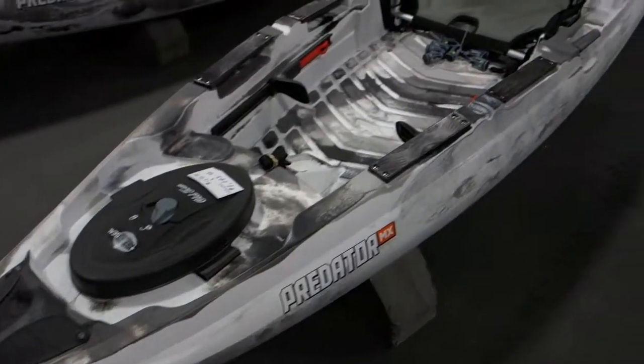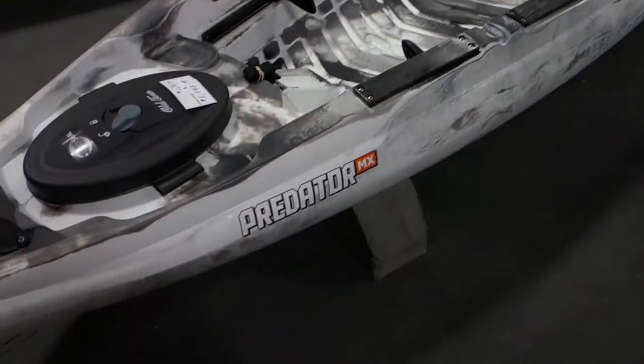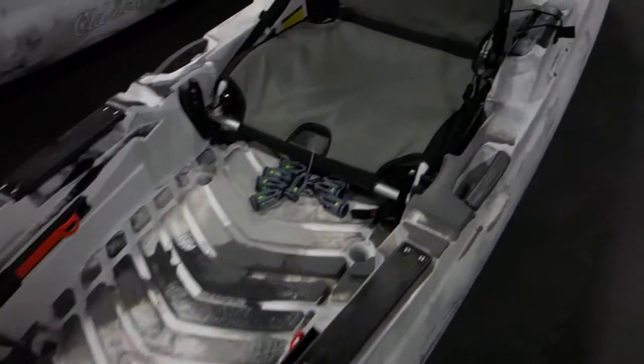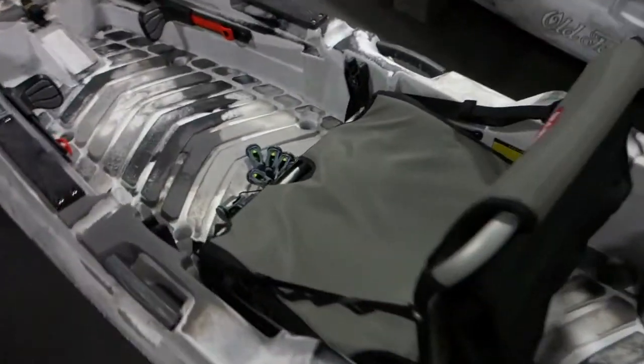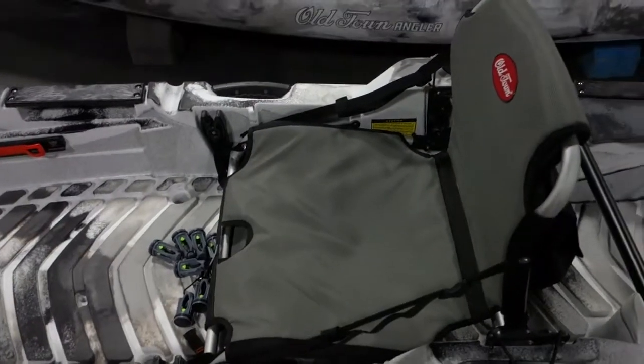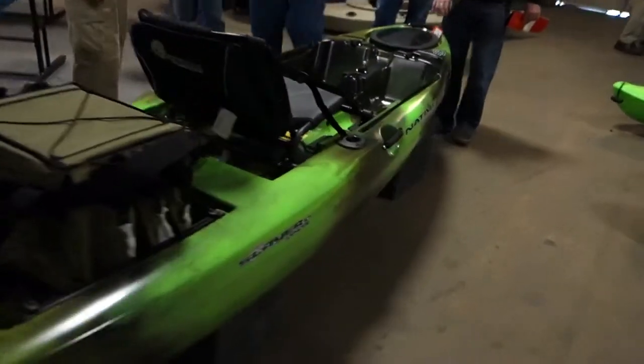Here's the smallest and lightest of the Predator models — the Predator MX. It also has the high-low seating. The price is normally $1,299.